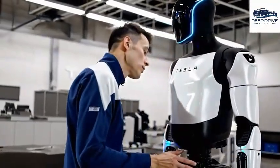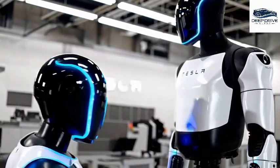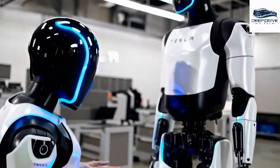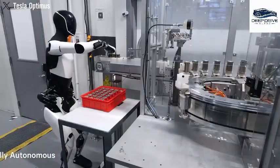Optimus Gen 3 is crafted for practical tasks such as laundry and grocery carrying, emphasizing its utility in daily routines. Unlike other robots, its focus remains on enhancing life rather than showcasing extravagant feats.